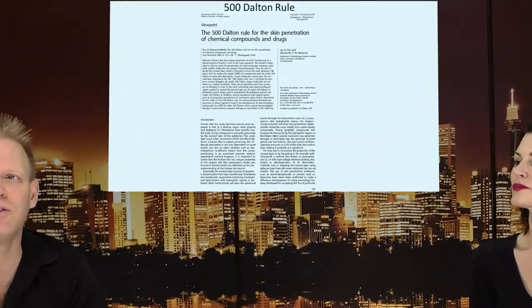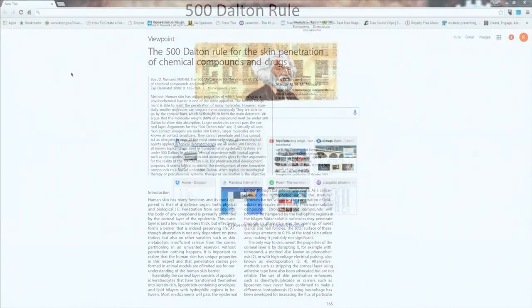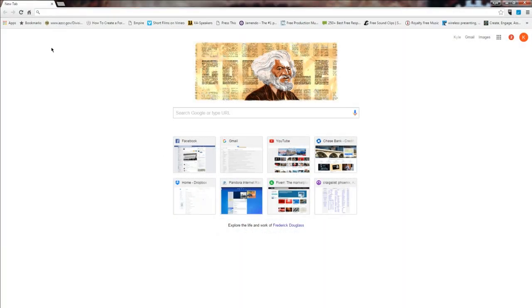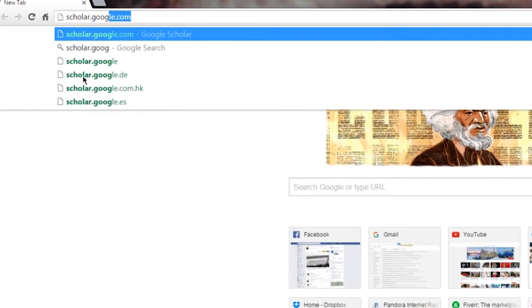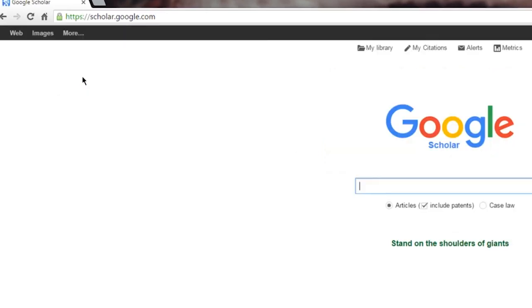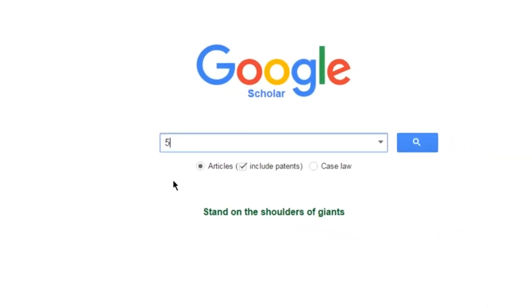So, 500 Dalton Rule — let's talk about what it means. I highly encourage you to look it up. You can get it from us, or put the word 'scholar' into Google and what pops up is called Google Scholar. What that does is limit your search results to things that are peer-reviewed — much more likely to be peer-reviewed research.